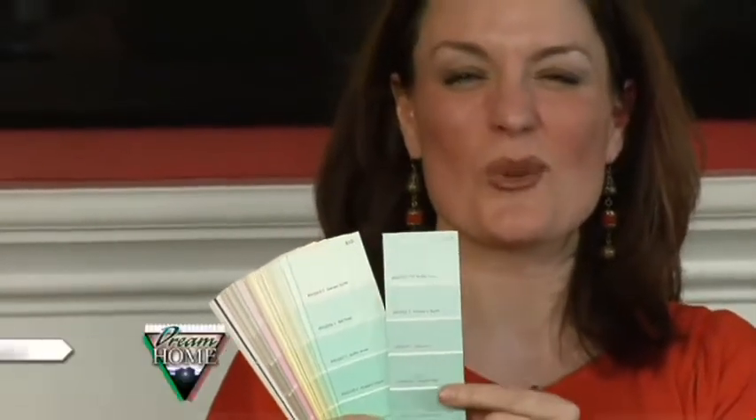The dreaded paint chip — never has one teeny tiny piece of paper given so many home decorators the blues. We're here with our resident paint expert and friend Roland Toms from Varsity Painting. Roland, why is it so hard to pick out a color for your room?